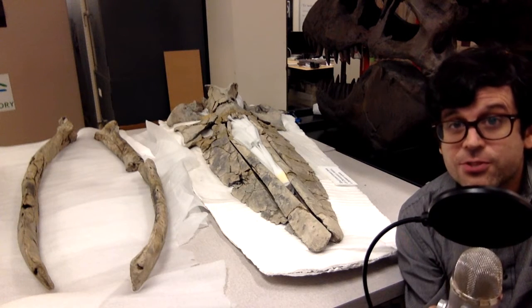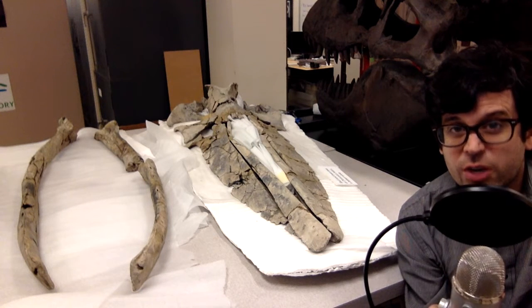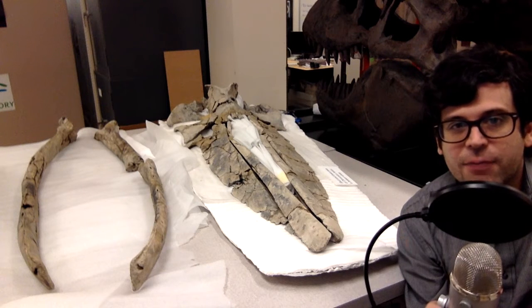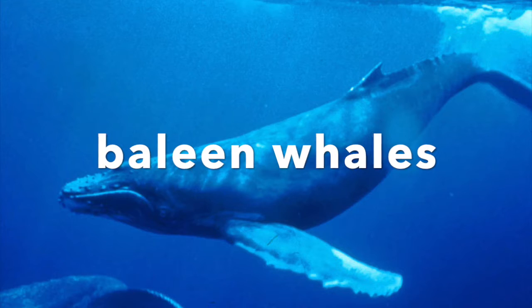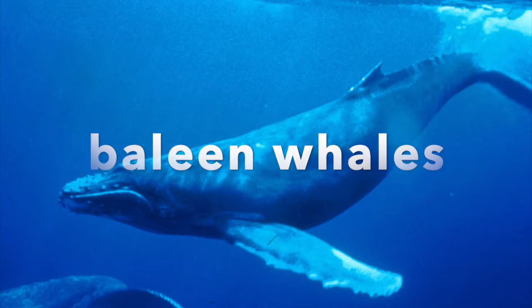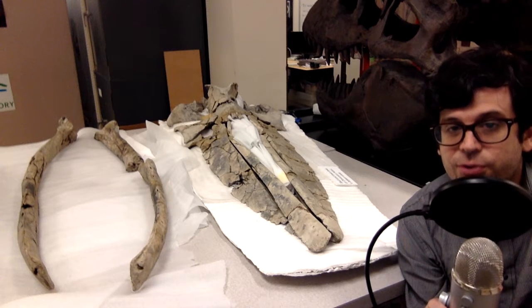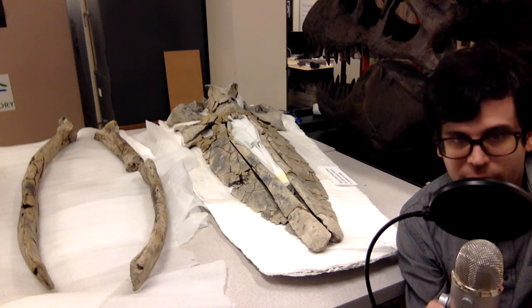Previously, actually in the first episode of Tales of Ancient Life, I talked about another whale from the Carmel Church Quarry called Eobalenoptera. Both Diorocetus and Eobalenoptera are members of a group called the baleen whales that's still with us today. These are toothless animals that instead have a hair-like substance that fills their mouths called baleen, and this allows them to filter small animals out of the water. They're called filter-feeding whales.